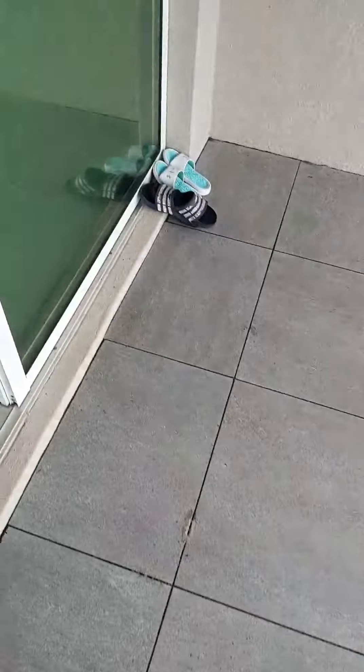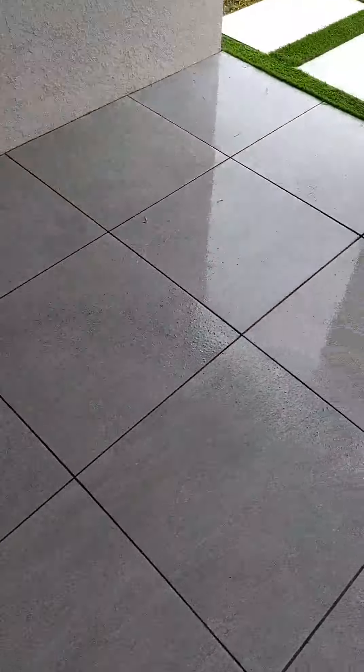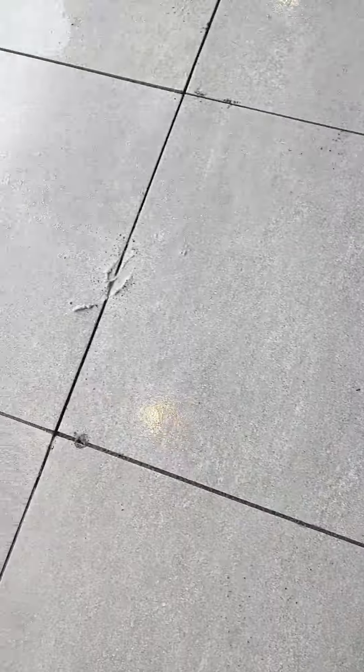Mr. Felipe was just here in the house inspecting the project. I showed him this — the sand that they use under is coming out because of the grout they use. As you can see, more grout is coming out.